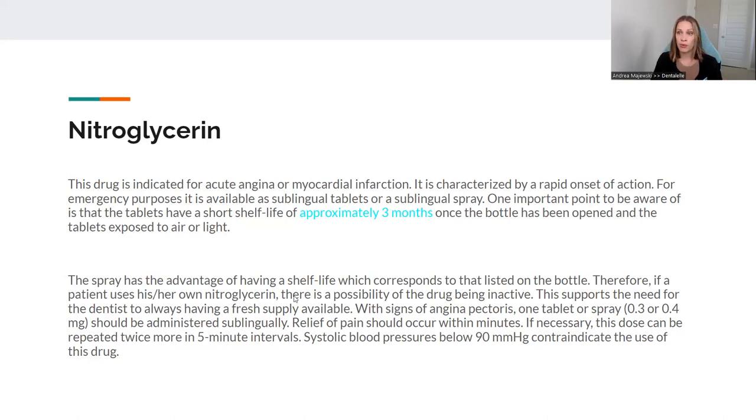I always suggest calling 911 right away — it can't hurt. If after three doses the nitroglycerin isn't working, you want the ambulance there because it could be life-threatening. Something that has been asked on the board exam is about nitroglycerin storage: once the pill bottle is opened, it might only last another three months, so you don't want to give a patient expired nitroglycerin because it might not work. Check the expiry date. And the main thing to remember is that it must be given under the tongue — you don't spray it inside the mouth or have the patient swallow a pill.